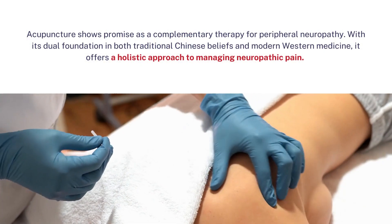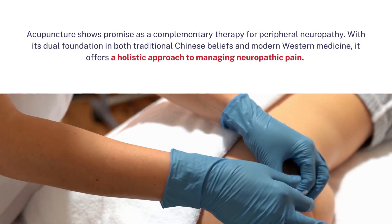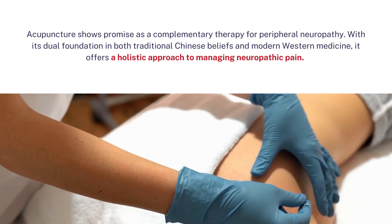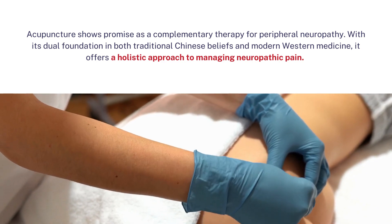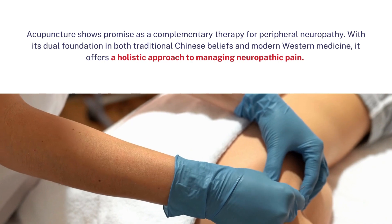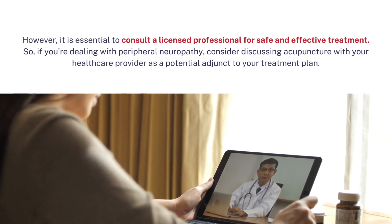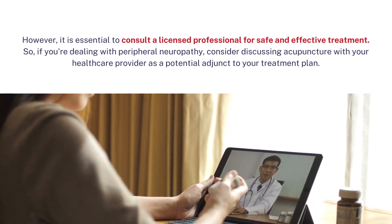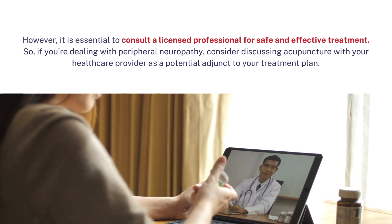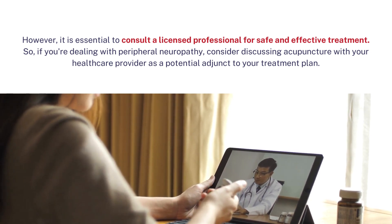Should you consider acupuncture for peripheral neuropathy pain? Acupuncture shows promise as a complementary therapy for peripheral neuropathy. With its dual foundation in both traditional Chinese beliefs and modern Western medicine, it offers a holistic approach to managing neuropathic pain. However, it is essential to consult a licensed professional for safe and effective treatment. If you're dealing with peripheral neuropathy, consider discussing acupuncture with your healthcare provider as a potential adjunct to your treatment plan.